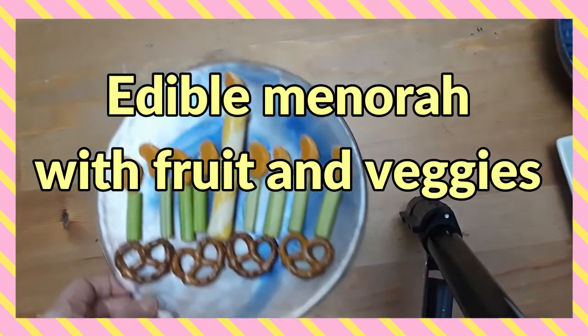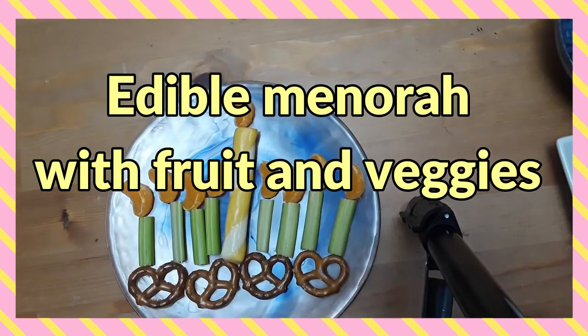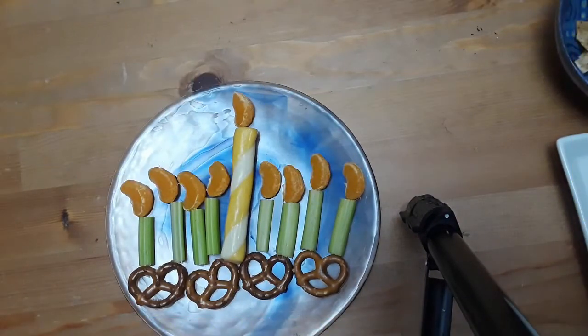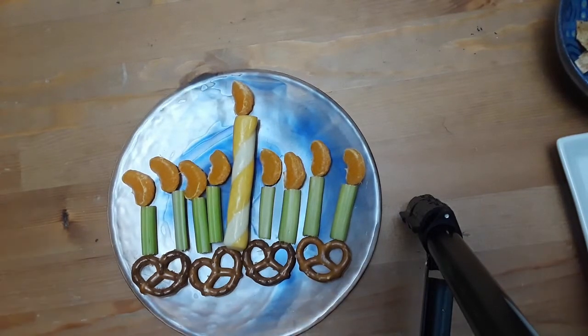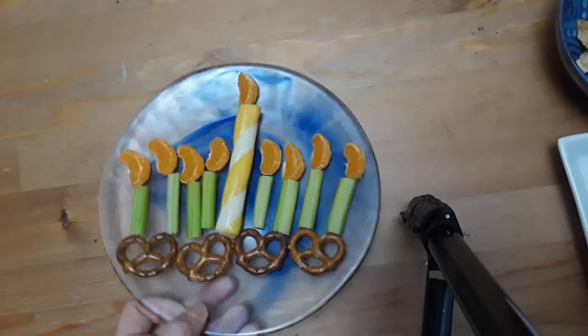Now we have an edible Hanukkiah or menorah. You can do this with absolutely anything you want. I sort of went with a cheese and fruit platter, geared towards little ones, but you can make this really big for a platter or do a salad-style thing. You can just give kids a bunch of food and let them each make their own.